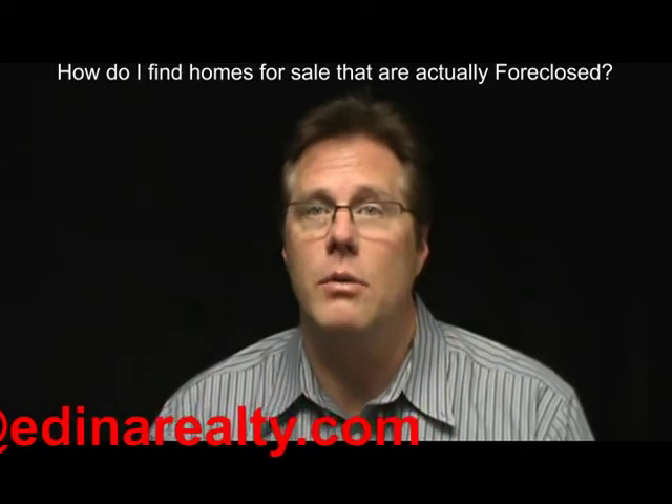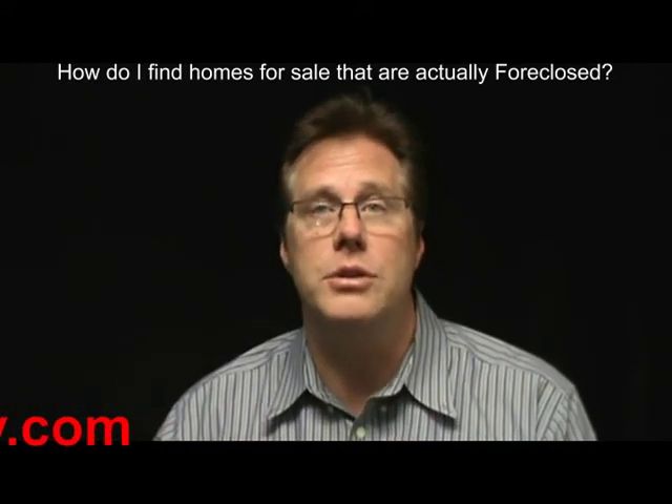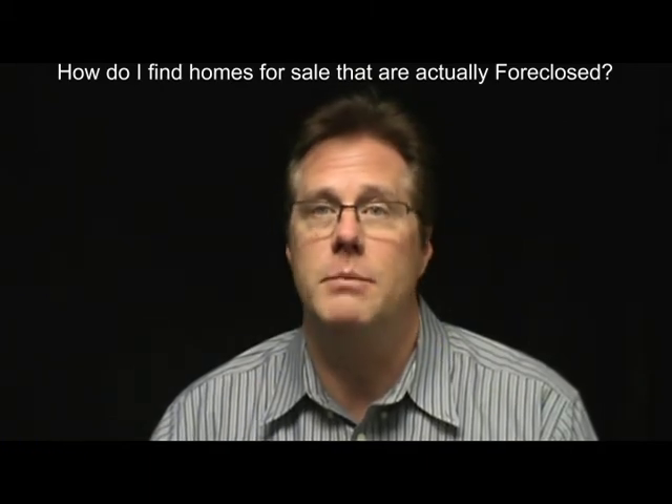I hope this helps. If you have any questions, please feel free to give me a call or email me at the number below on your screen. Thanks so much, and have a great day.